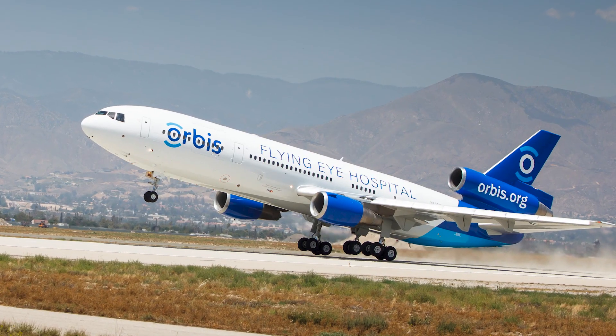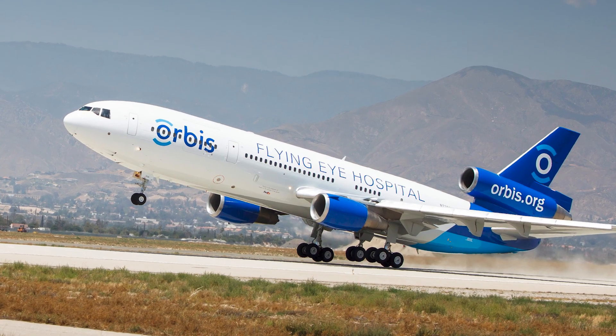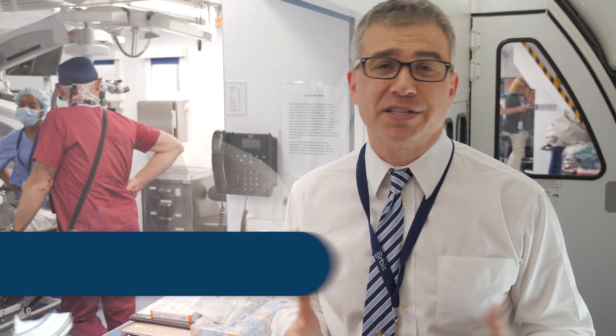I partnered with Orbis, the Flying Eye Hospital, to show you guys how they combine science, technology, engineering, and math in order to create a real-life Flying Eye Hospital. This is the Flying Eye Hospital.